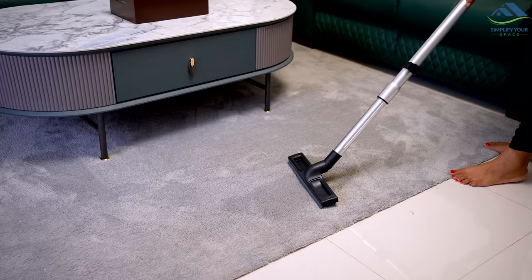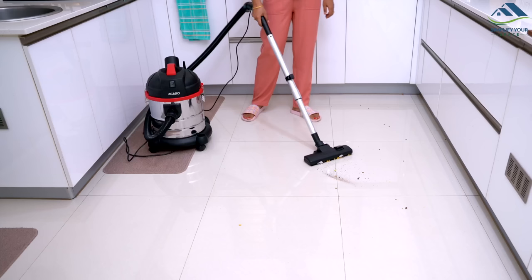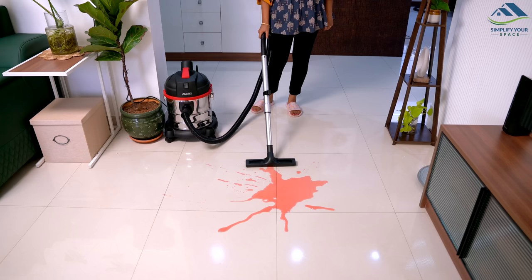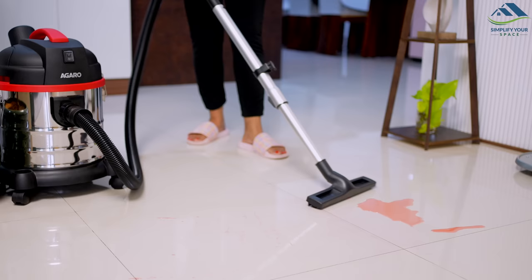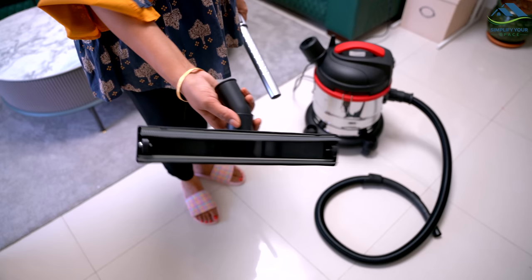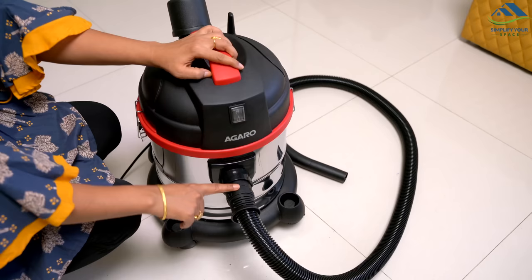Moving on to performance, the Agaro Ace Wet and Dry Vacuum Cleaner boasts a powerful 1600W motor that can effortlessly pick up dirt and debris from carpets, hardwood floors and tiles. The vacuum cleaner is also perfect for cleaning up spills and messes thanks to its wet and dry cleaning capabilities. Before using it for wet cleaning, it is important to remove the dust bag and replace the brush with the absorbing brush attachment.